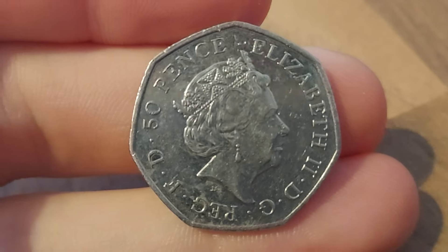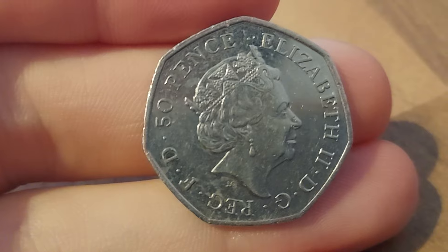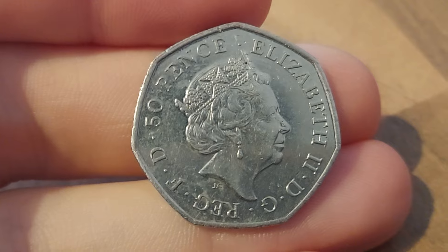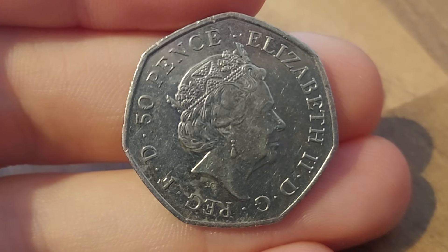Hi guys, Dan Stollers here. Here we go then, we are back with Check Your Change. Actually, two coins from work today. You're going to see one in this video, one a little bit later on. We've made it to the weekend. I hope you enjoy it and I hope you find some nice coins this weekend as well.